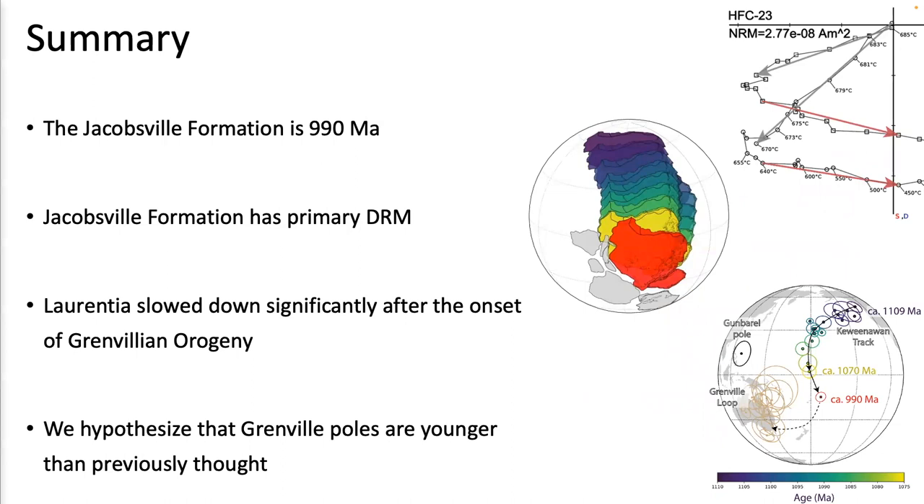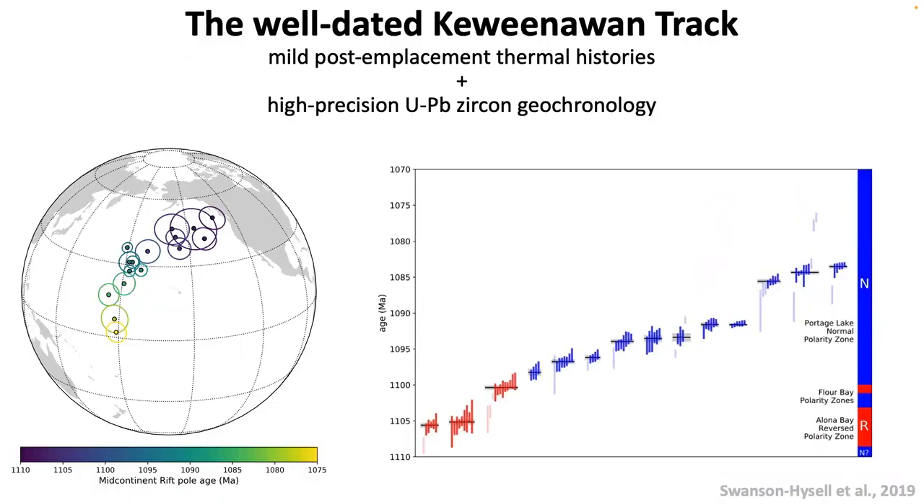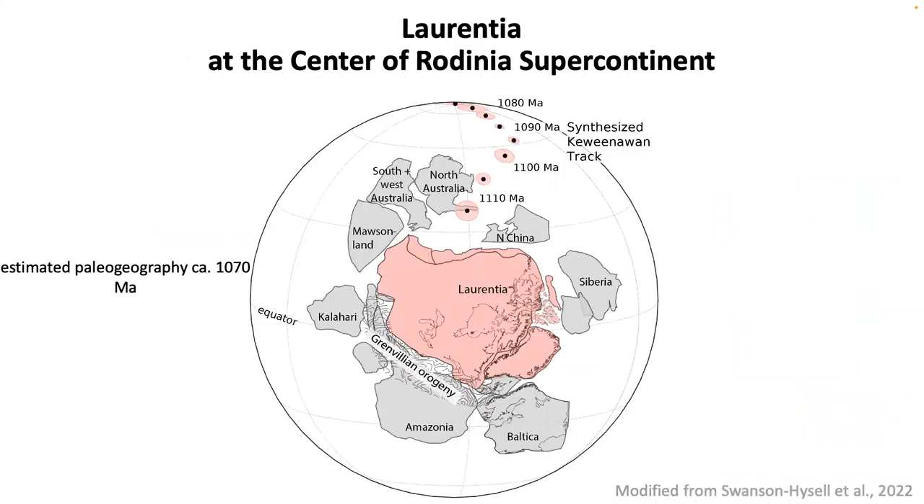Thank you very much. Just out of curiosity, you have this very rapid plate motion of Laurentia. I think Shihongzi Group published a compilation of poles from North China that aligns with Kibaran pretty well, and their argument is they were moving together.